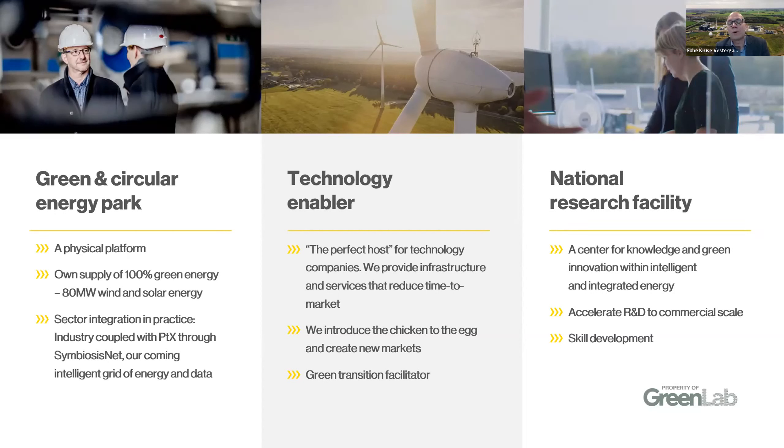One of our roles in GreenLab is to have dialogue with the individual companies and understand what are the needed input streams and what are the output streams of each factory and how can we connect those among the industries. The second part of our role is that we try to be the perfect host for new companies with new technologies and new solutions to the shift towards sustainability in the agricultural and energy sector.